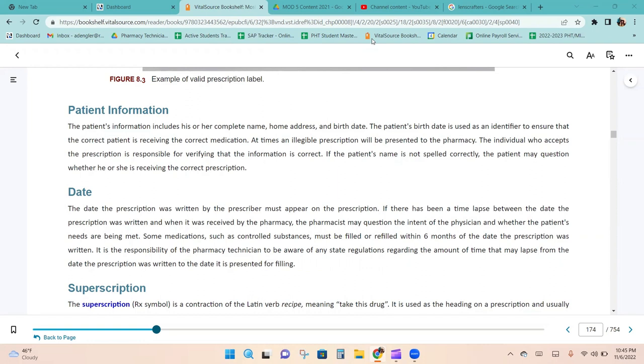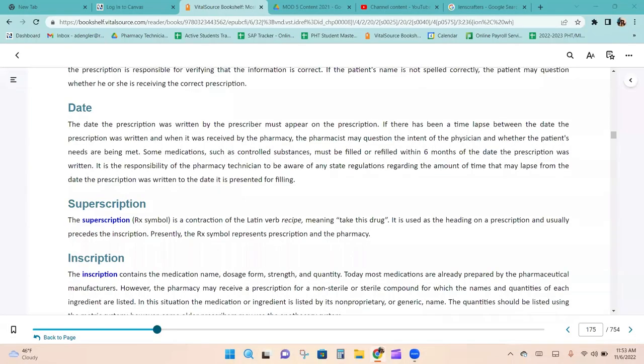At times, an illegible prescription will be presented to the pharmacy. The individual who accepts the prescription is responsible for verifying that the information is correct. If the patient's name is not spelled correctly, the patient may question whether they are receiving the correct prescription. The date the prescription was written must appear on it. If there has been a time lapse between when it was written and when it was received, the pharmacist may question the intent of the physician. Some medications, such as controlled substances, must be filled within six months of the date written.